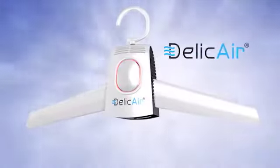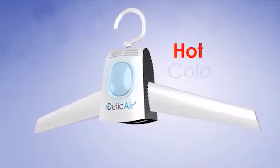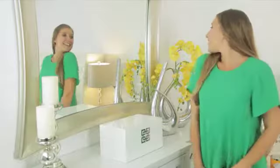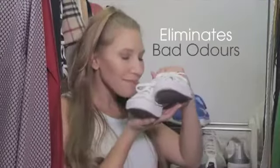Introducing DeliCare, the world's first portable personal dryer with dual-action technology. The fastest, easiest, and safest way to dry your delicate clothes and shoes and eliminate bad odors.